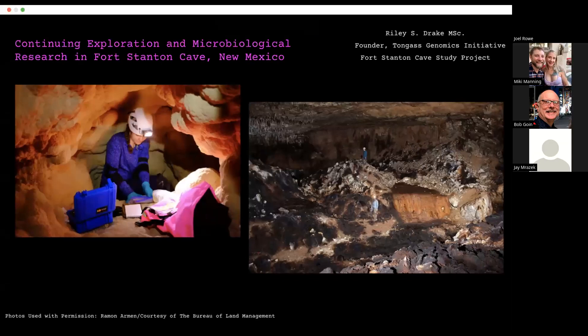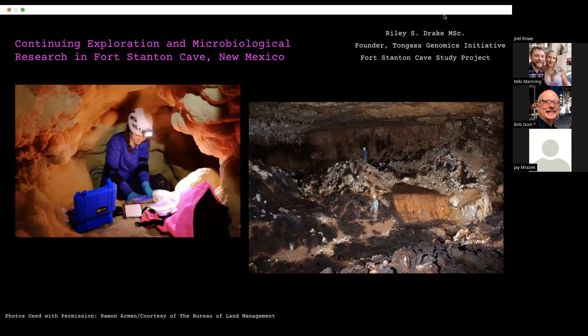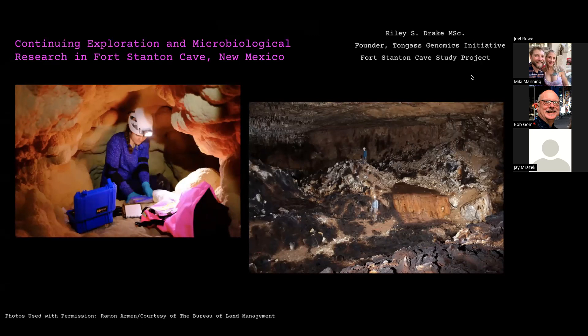Okay, can everyone hear and see me? Yes, wonderful. I'm Riley Drake, as Alex introduced me. I'm excited to be talking to you all tonight about some of the microbiological and physical exploration that we've been doing in Fort Stanton Cave for the last three or so years.